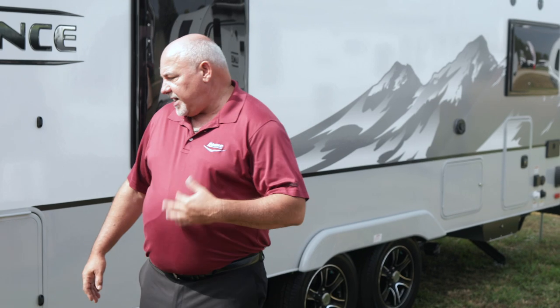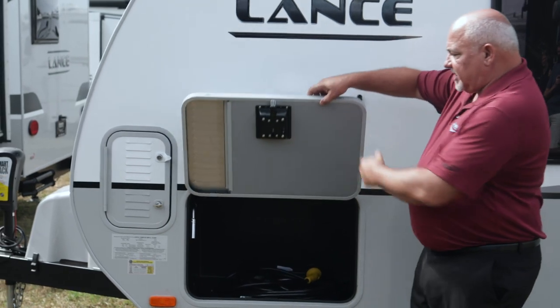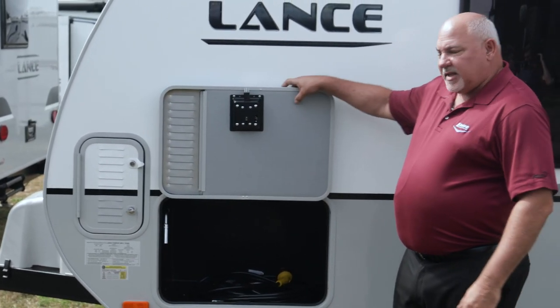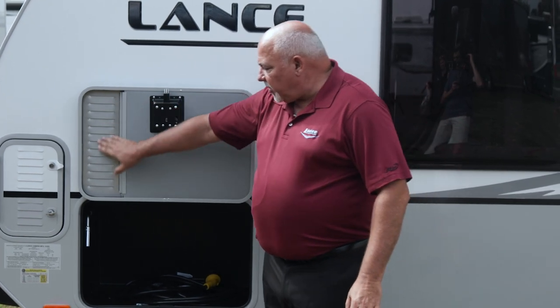If we step over to the side here, there are some new features on our travel trailers for 2020. A lot of people want to boondock camp and sometimes having a generator is really important. What we've done is incorporated an insulated slam latch lock with ventilation that allows your generator to be stored inside, as well as a fuel can.